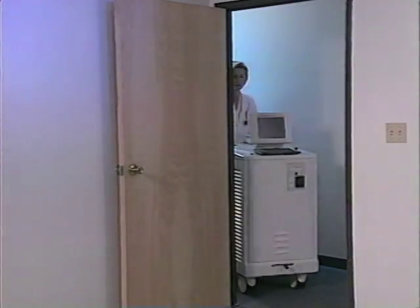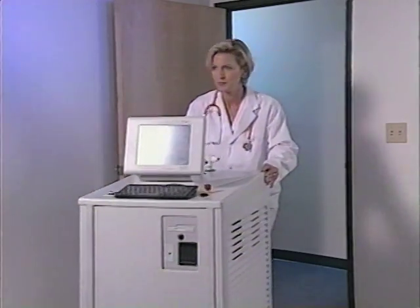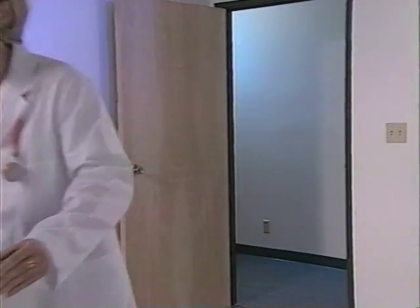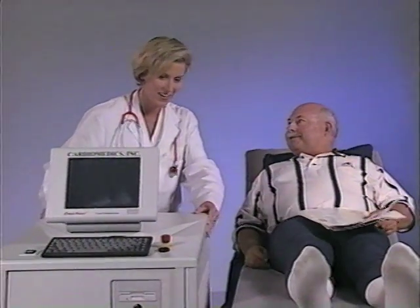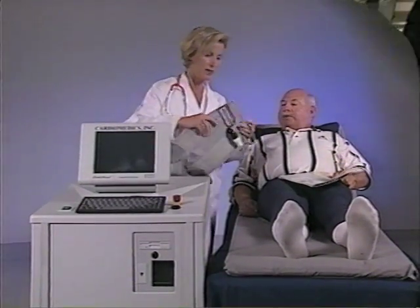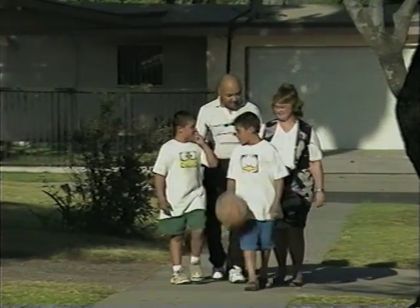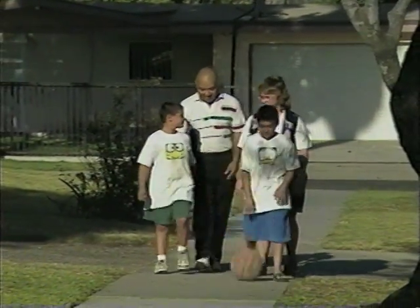The CardiAssist counter pulsation system is ergonomically designed and easily transportable so that it can be quickly and easily applied to a patient without a surgical team or surgical backup, enabling a normally trained medical staff to stabilize an emergency cardiac patient.